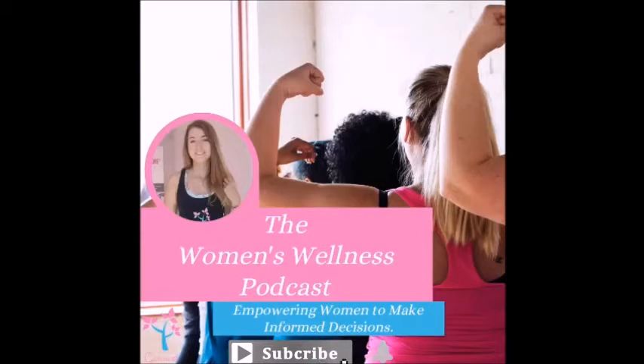Welcome to the Women's Wellness Podcast, where we interview experts in various fields with the goal of empowering women to make informed decisions about their health, life and family. I'm your host, Amy Jane Smith, and I would like to thank you for tuning in today. Get comfy while I introduce our next guest.